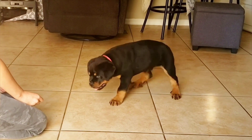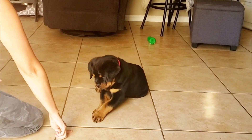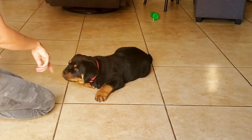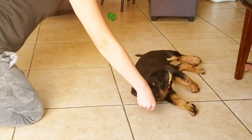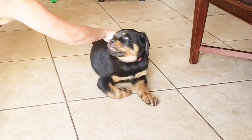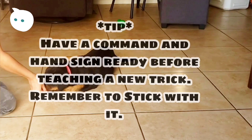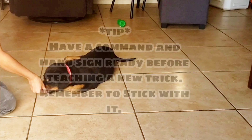Come, sit, stay, down. Reward your puppy immediately after the trick is done correctly — timing is very important. Have a command and hand sign ready before teaching a new trick, and remember to stick with it.